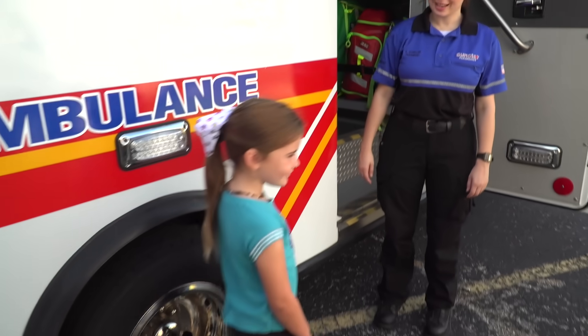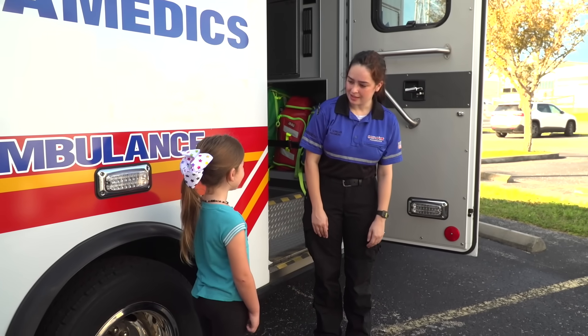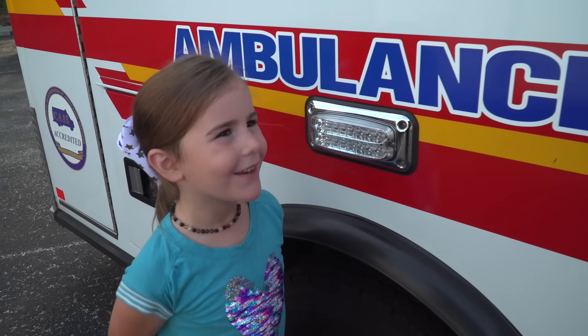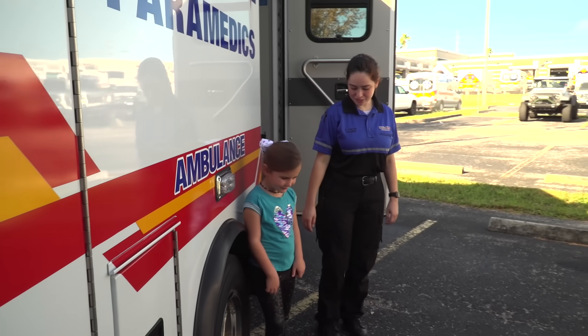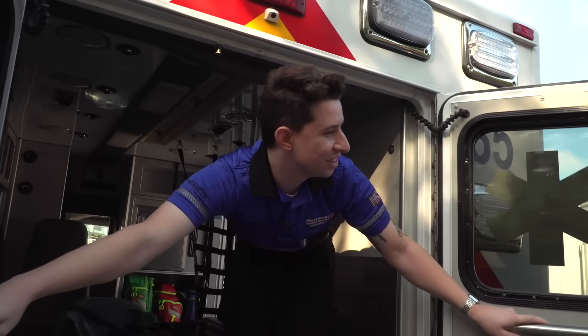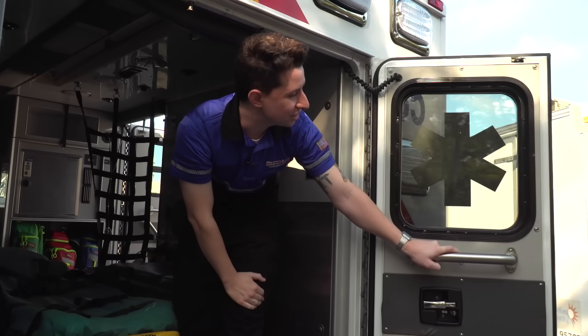And here's our friend Maya. Hey Maya, what's the first thing you think of when you see an ambulance driving down the road? You guys are going to save some lives! Come on, let's go meet Christian. Hi guys, I'm Christian. Come on in and learn about what we do in the ambulance.